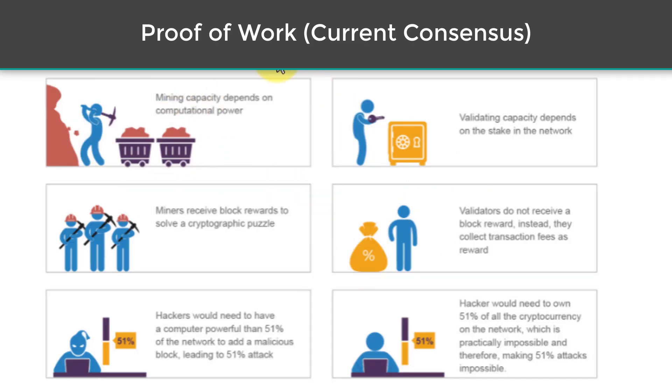Here's a neat diagram that explains the difference between proof of work and proof of stake. Right now Ethereum is running proof of work — you have supercomputers figuring out cryptographic puzzles, and by doing so they're validating transactions and keeping the blockchain running smoothly. In order to disrupt the system or attack transactions, someone would have to control a massive amount of computing power.